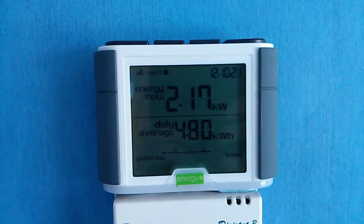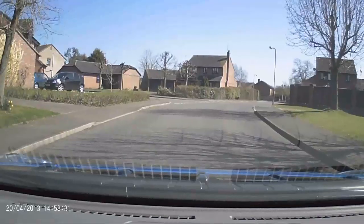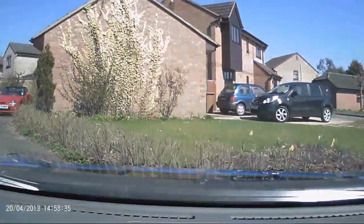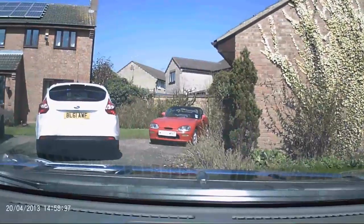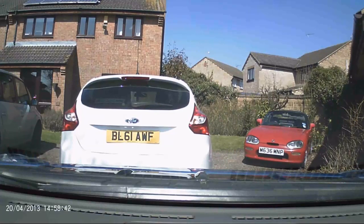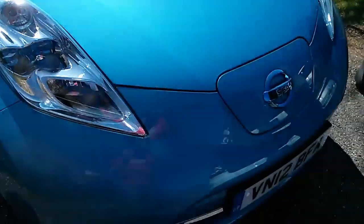That's the energy going in — be nice if I had some solar panels to offset that! Essentially, what you can do with a Nissan Leaf if you have a roof installation of solar panels is basically charge your Nissan Leaf and get paid for doing so, because you get paid for generating that electricity whether you use it or not.